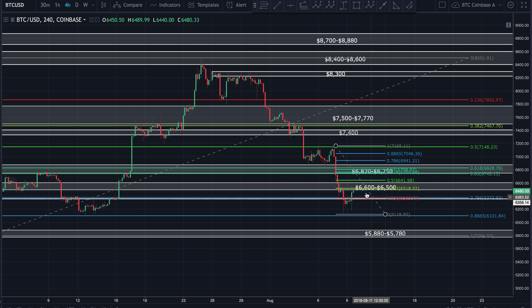Yesterday we spoke — Bitcoin was sitting up in this support zone at around $6,400, $6,500, somewhere thereabouts. And I told you I did not think that this zone was going to hold. I told you I think that this zone was eventually going to end up breaking down. That's exactly what happened — price ended up breaking down.